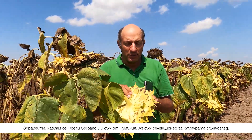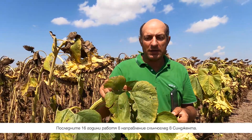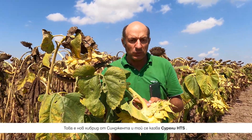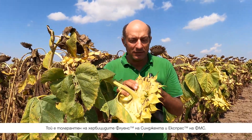Hello, my name is Tiberius Herbanoiu. I am from Romania and I am in product selection for sunflower crop. I work in Syngenta for sunflower for the last 16 years. Coming back to what I have here behind — it's a new product from Syngenta. The name of the product is Sureli, and this product is a sulfonylurea in terms of herbicide class.